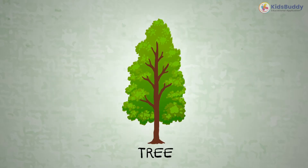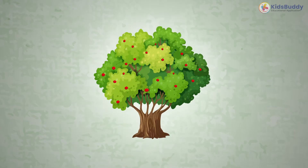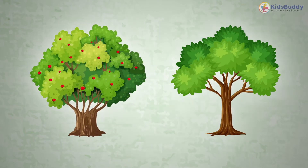This is a tree. It's a plant with one main woody stem or trunk. It also has leaves and branches. It grows tall.